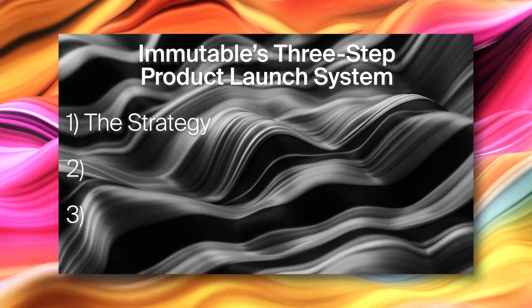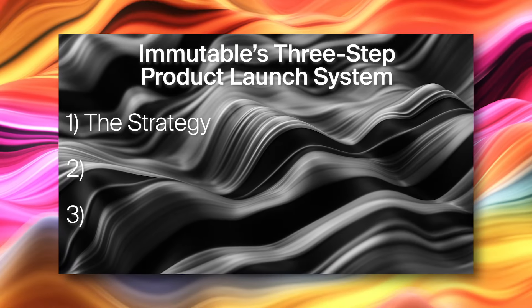All right, Michael, you and I have talked about this a little bit. I know Immutable has this great three-step system for their product launches. Let's talk about number one first — the strategy. This might sound obvious to people, like you need to have a strategy, but you guys think about it differently. So talk to me about what this means.